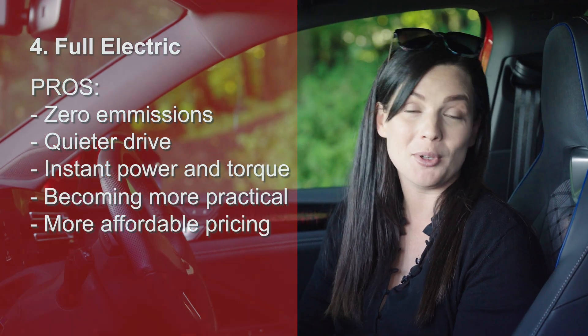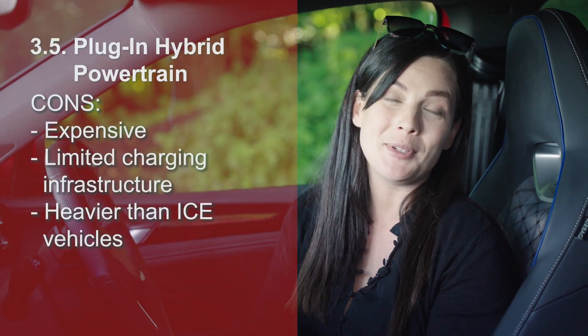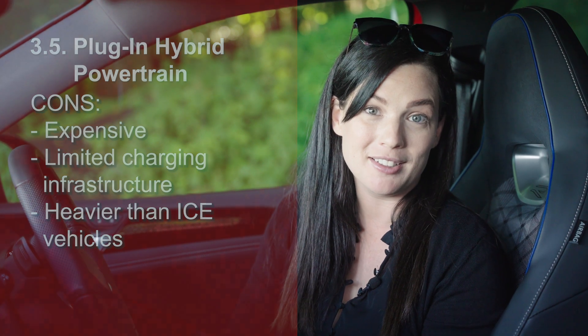However, while EVs may be the future, many people are not quite ready to make the leap just yet — until those prices drop a little bit further and the charging infrastructure expands.